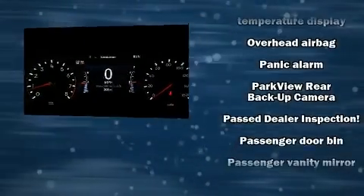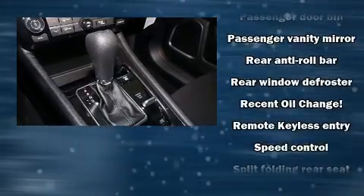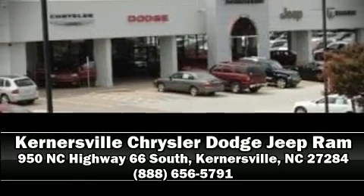Electronic stability control ensures solid grip atop the road surface, no matter how challenging the driving conditions. We encourage you to browse our online inventory, schedule a test drive, and investigate financing options.